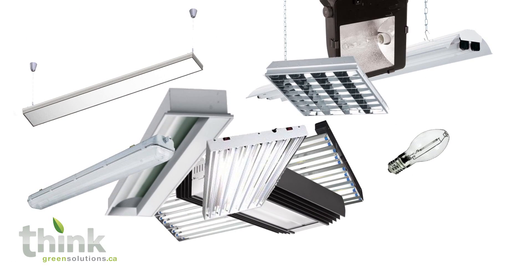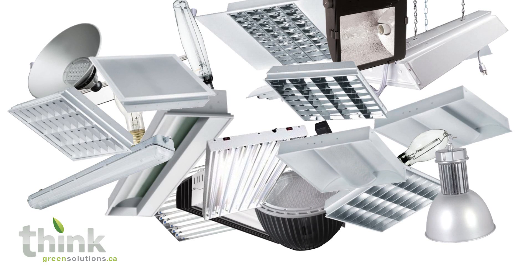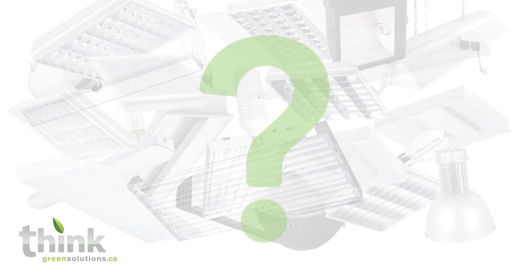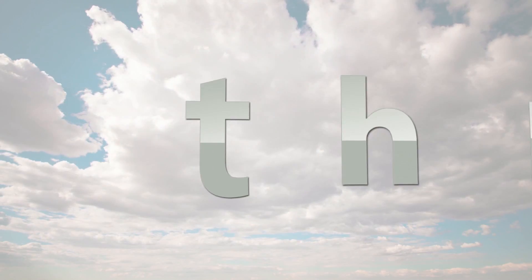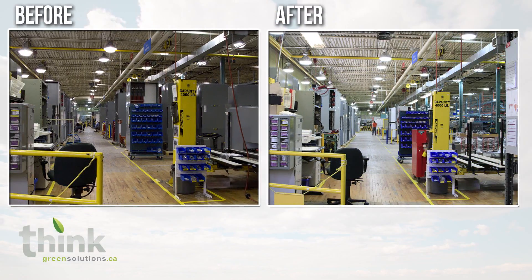With all today's lighting technologies, how do you decide what to install? It all looks good on paper — T5s, T8s, LEDs — but how do you know you're making the right decision? We can help. We are Think Green Solutions, a division of Ranak Energy Systems, and we'll show you how to get paid to go green.